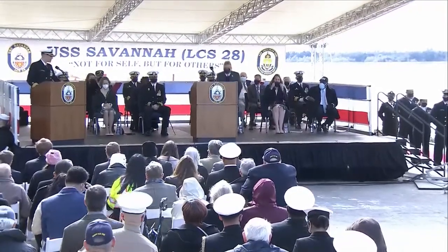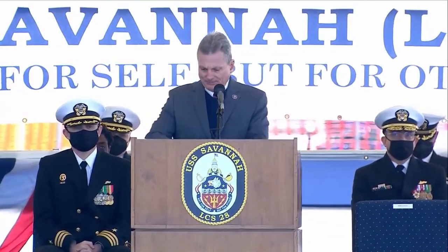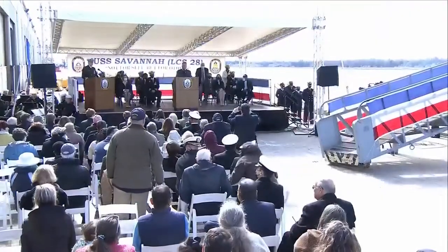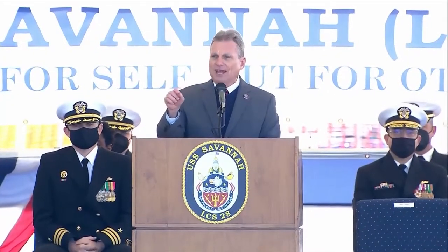Ladies and gentlemen, the Honorable Buddy Carter. Good morning. I want to thank all of you for being here today. I especially want to thank members of the Savannah LCS 28 commissioning team. Events like this and those that have taken place all week don't just happen — it takes a lot of planning and a lot of work, and we want to thank them for their help. I also want to thank the city of Brunswick for hosting us here for the commissioning of the USS Savannah.